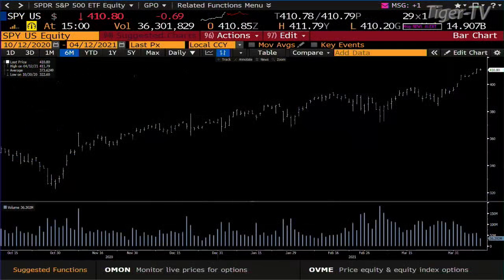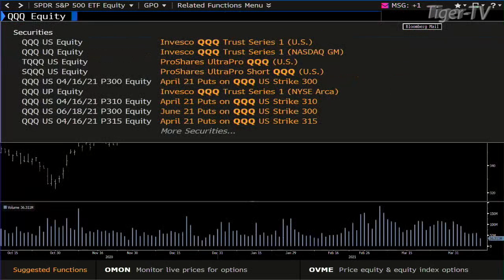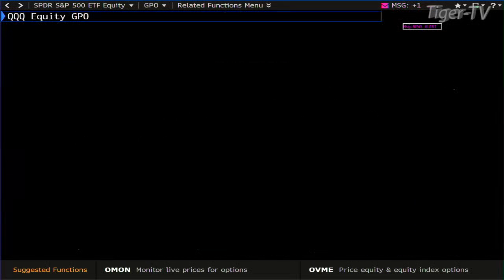Looking at the SPY, we have a sideways day with light volume. We'll see how earnings start kicking off — that's what the market is waiting for now. The bottom line is that you are at all-time highs and you have volume contracting inside the NDX 100.